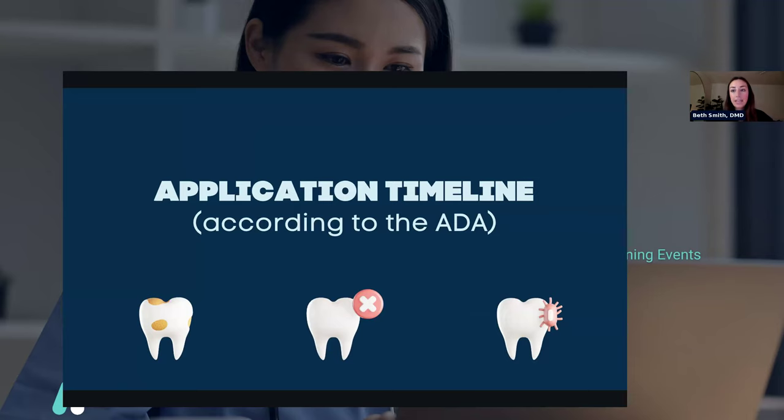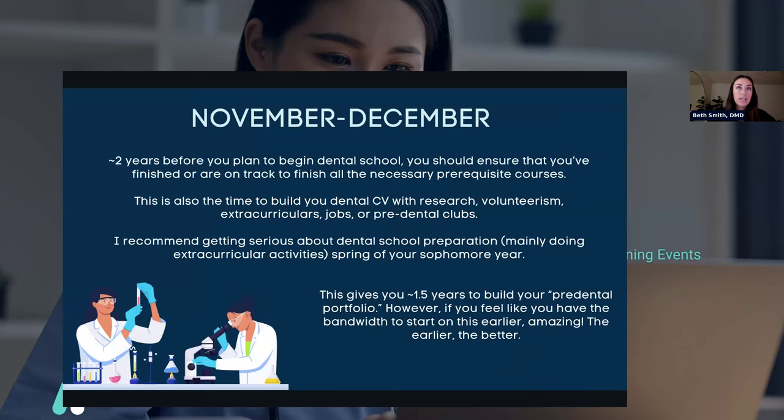Next, we'll talk about the application timeline, according to the ADA. November to December, about two years before you plan to begin dental school, you should ensure you're on track to finish all necessary prerequisite courses. Make sure you're signed up for all the courses you need — some schools are more specific than others about requirements, so research them. It's also time to build your dental CV with research, volunteerism, extracurriculars, jobs, or pre-dental clubs.